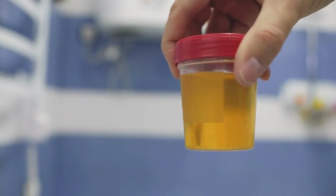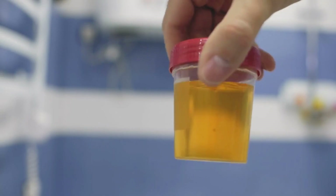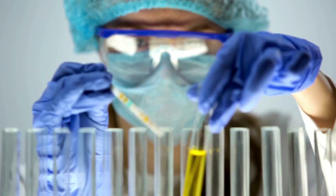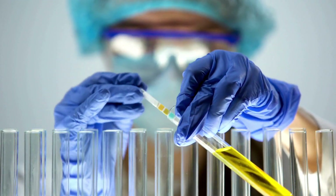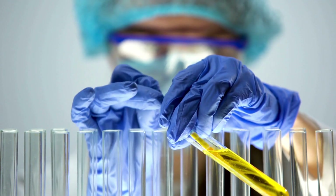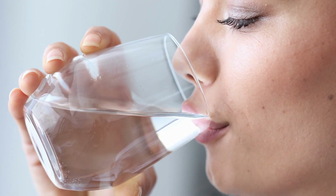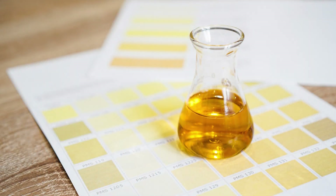Let's start with the most common urine color: yellow. Yellow urine is normal and healthy, as long as it's not too dark or too bright. The yellow pigment in urine is called urochrome, and it's produced by your body when it breaks down red blood cells. The more water you drink, the more diluted your urine becomes, and the lighter the yellow color. If you're well hydrated, your urine should be a pale straw or honey color.